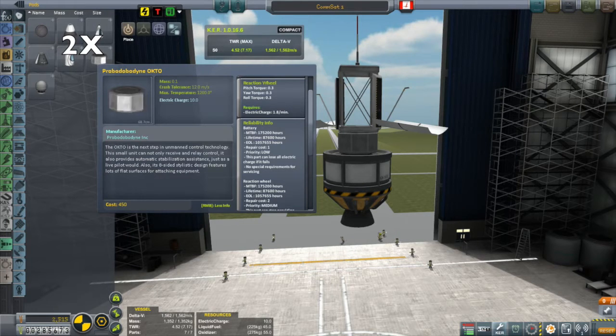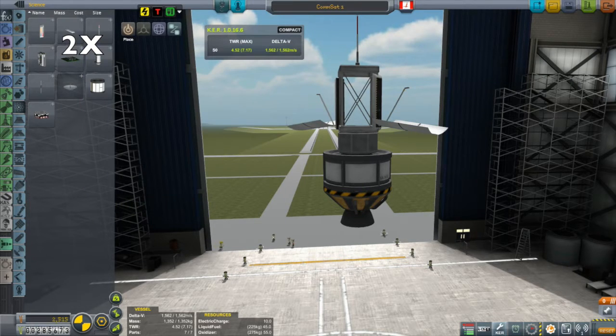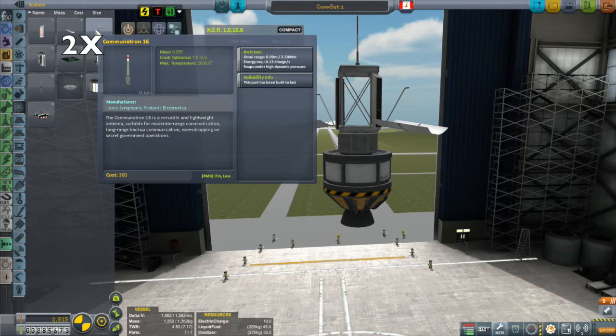At that altitude, four satellites will be able to communicate with each other just through the communitron antennas, and they'll also be able to communicate with anything on Kerbin's surface and anything in space around Kerbin up to about a thousand kilometers. I'm also putting on dish antennas that will communicate out towards the moon and Minmus, which will greatly enhance my ability to send unmanned crafts around.